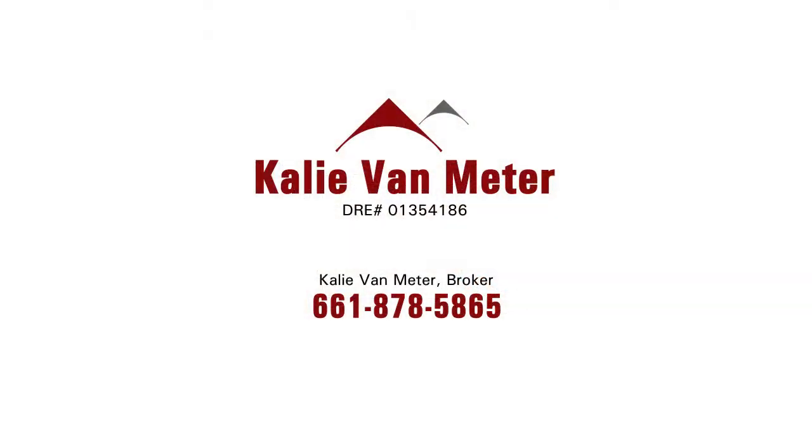This is also a great home if you want an investment property — starter home, investment home, it's a great opportunity with endless possibilities. Make sure to contact Kaylee Van Meter with Kaylee Van Meter Broker.